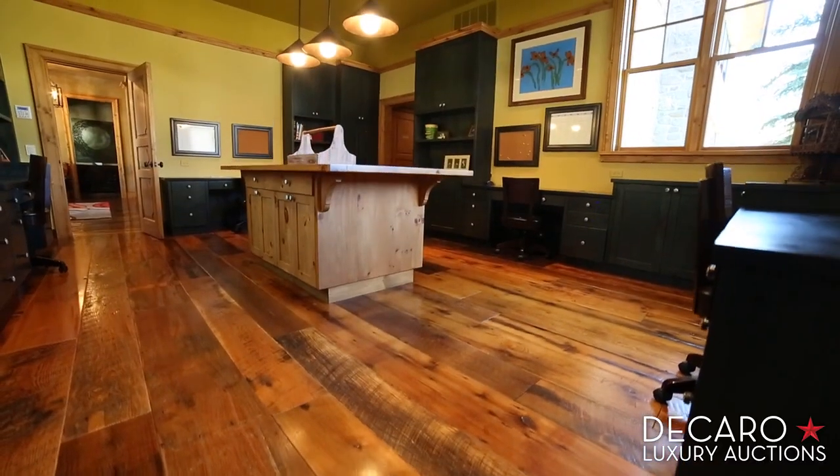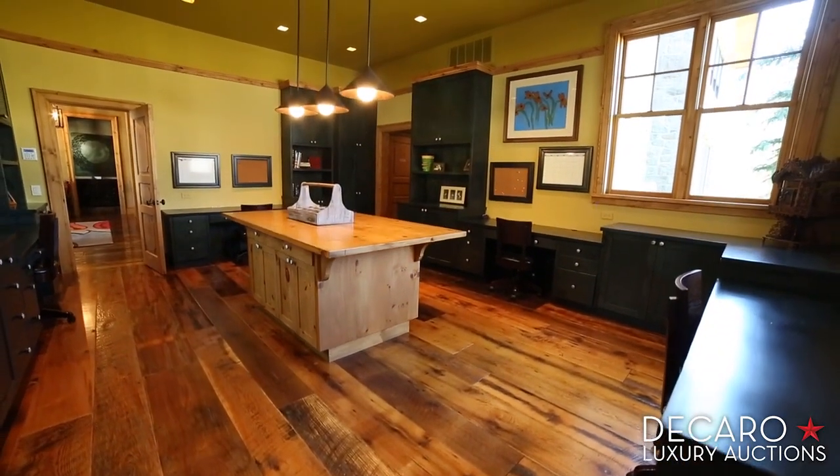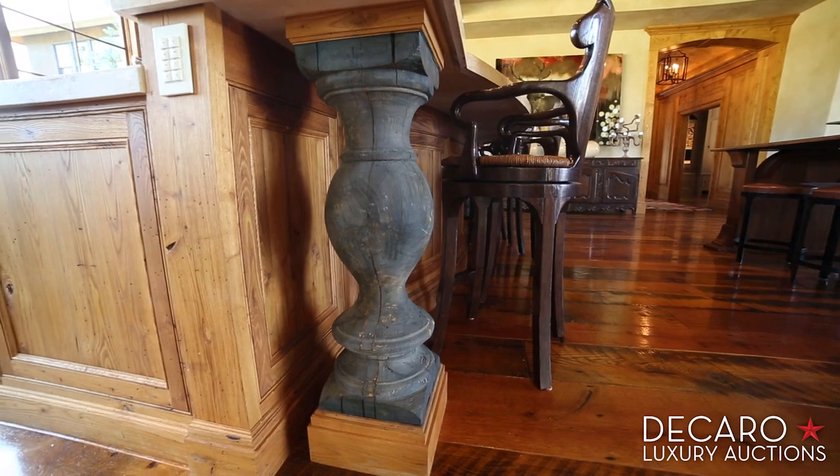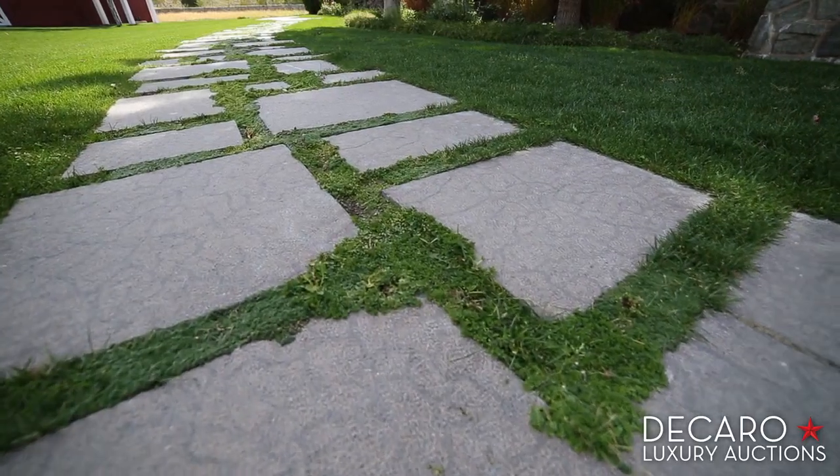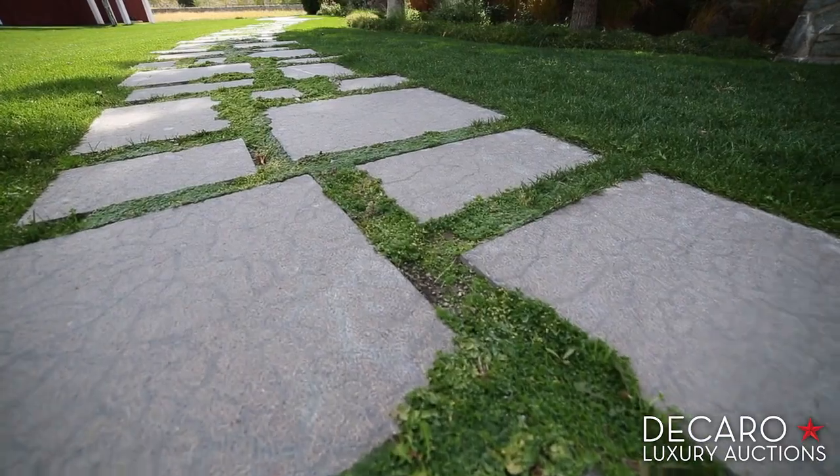It's just truly unique, special, and warm. Much of that warmth comes from the materials: reclaimed 12-inch oak floors, pillars in the kitchen island that were dug up in a river in Egypt, and stone that came from the Yangtze River Valley in China.